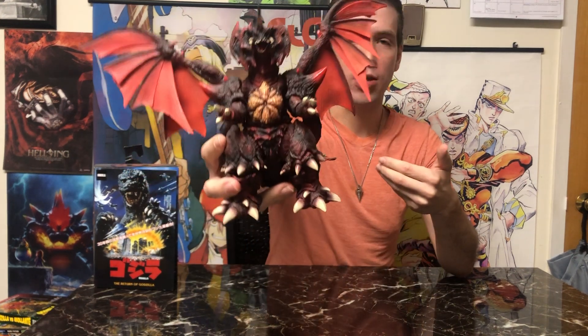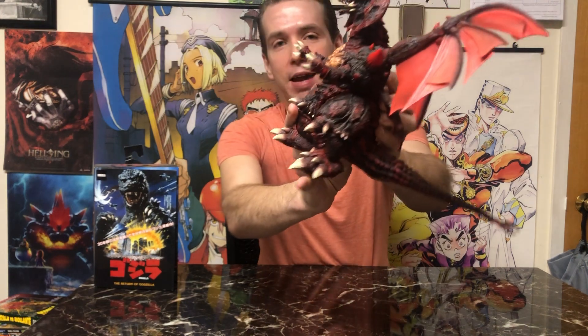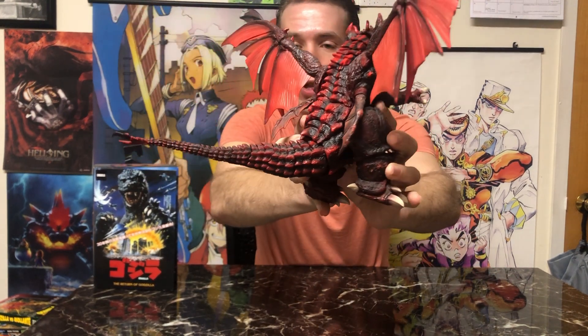I wanted Destroyah because he is among the newer enemies of Godzilla and one of the most iconic ones. He gives Godzilla the toughest fight, and — spoiler — if you haven't seen this movie from 1995, he's the monster that causes Godzilla to die, so he's kind of legendary in that regard. He's just cool looking, very demonic, and they really nailed it with the look on this figure.